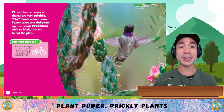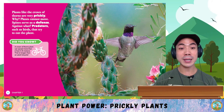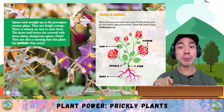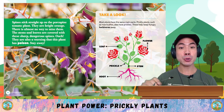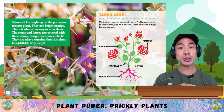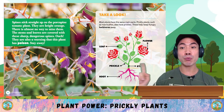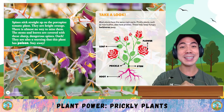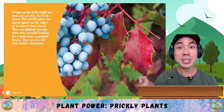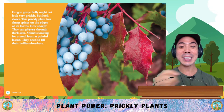Plants like the crown of thorns are very prickly. Why? Plants cannot move — spines serve as a defense against predators such as birds that try to eat the plant. Did you know that a crown of thorns plant can sprawl more than 6 feet? That's 1.8 meters — longer than an adult bicycle. Spines stick straight up on the porcupine tomato plant. These are bright orange and almost impossible to miss. The stems and leaves are covered with sharp, dangerous spines — and they are also a warning that this plant has poison. Stay away! Most plants have the same main parts. Prickly plants such as rose bushes also have prickles that help keep hungry herbivores away. The Oregon grape holly might not look very prickly, but it has sharp spines on the edges of its leaves that can pierce through thick skin. Animals looking for a meal learn a painful lesson.